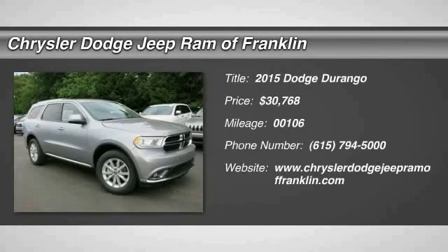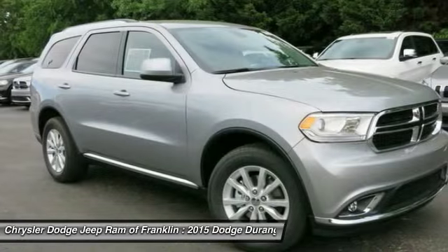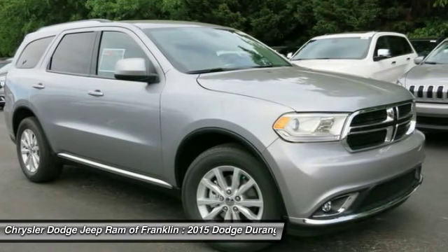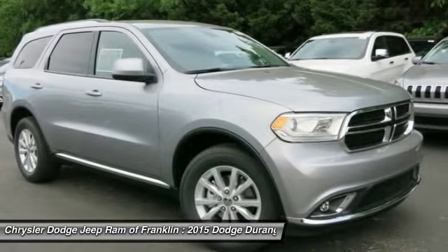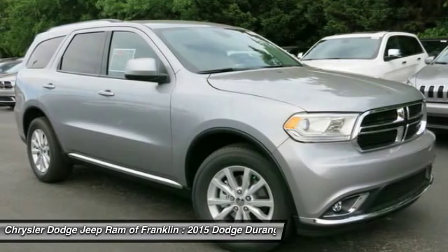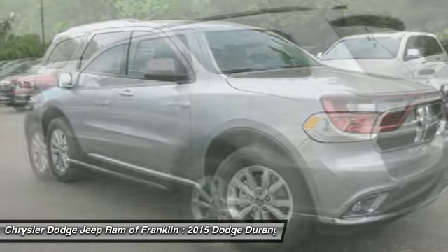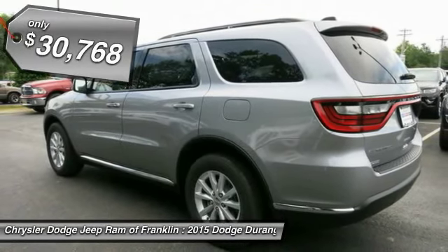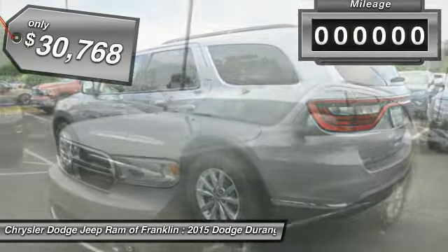The 2015 Durango allows you and your family to travel in style and comfort while towing your camper or boat. It offers more interior room and towing capability than most midsize SUVs and has an available third row of seating. Underneath are sturdy body-on-frame mechanicals and the option for a powerful V8 engine, and is priced below $35,000.